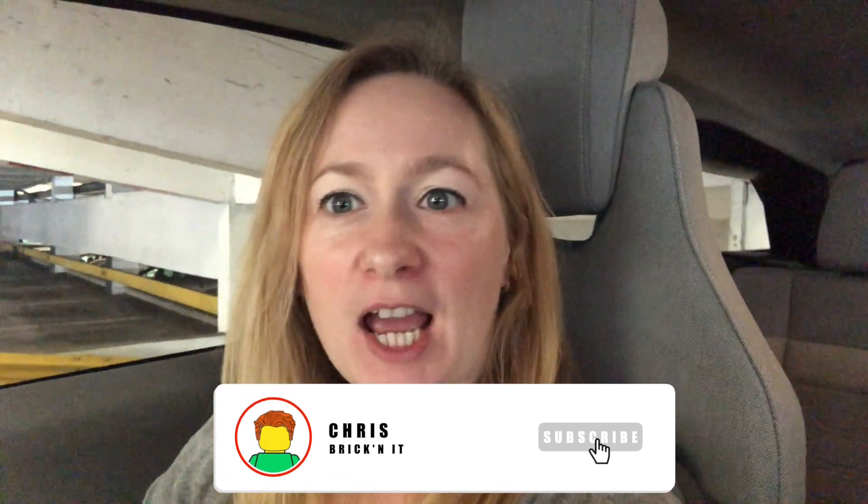Hey, it's Steph here, aka Mrs. Brickinit, and I've just driven all the way to Manchester because I am very, very excited about the new set that's been launched today — the Diagon Alley set. So I've come to Manchester to visit the LEGO store to pick it up. Chris, or Brickinit, is working today so he hasn't come with me, but I'm sure he will be very excited when I bring it back later on.